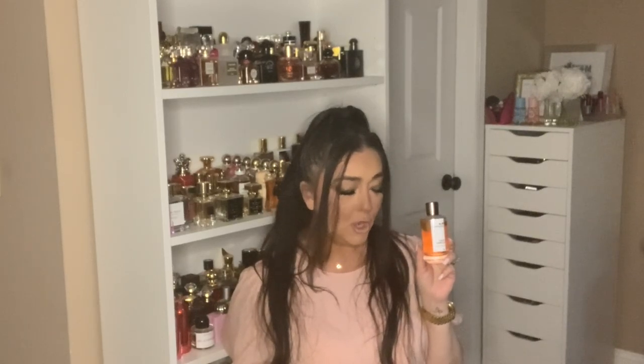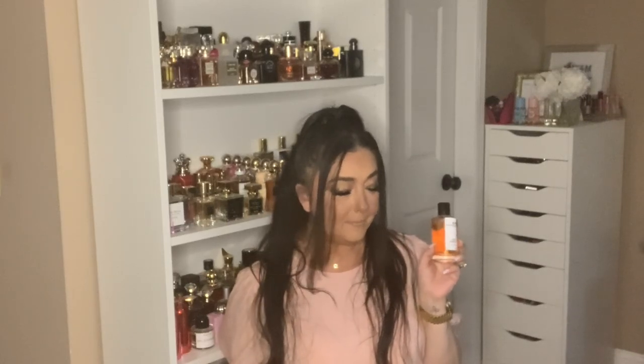Okay guys, this is the last fragrance of this haul, and I purchased it from Fragrance X. This is Coco Vanille by Mancera — I've been wanting this for the longest time and kept putting it off, but I finally bit the bullet. This is not a new fragrance — it's been out since around 2007 and has been very hyped on YouTube, I think for good reason. Top notes are coconut and white peach; middle notes are tiare flower, ylang ylang, and jasmine; base notes are Madagascar vanilla, white musk, and woody notes.